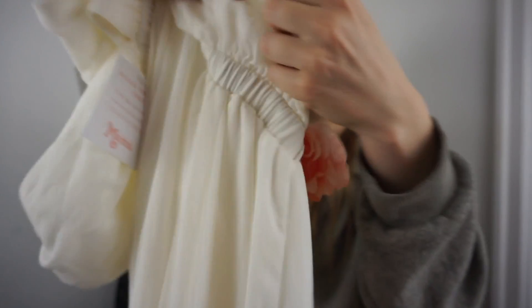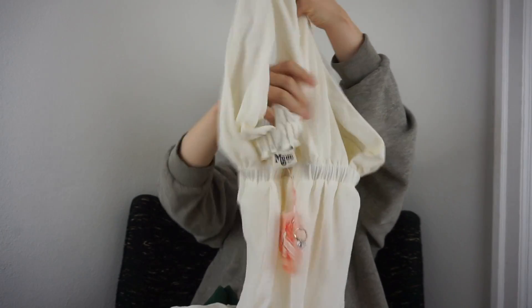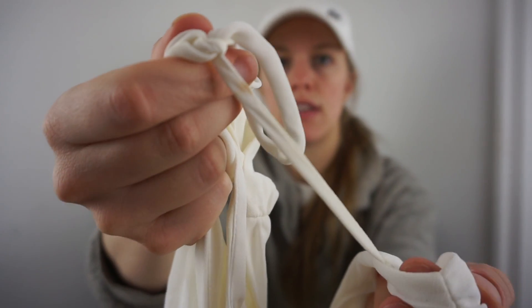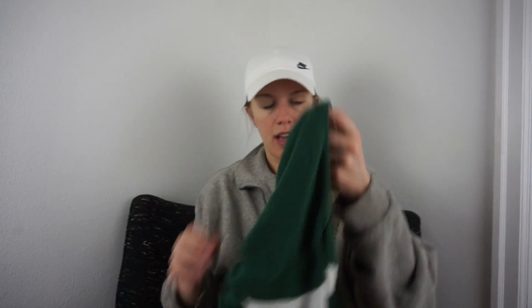This is a new-with-tags Show Me Your Mumu — it's a white gown, essentially like a wedding dress, in an extra large. I can see a tiny makeup stain; I won't stain-treat it, I'll just disclose it. Otherwise I didn't even see anything else wrong — I'm very, very happy with that find.